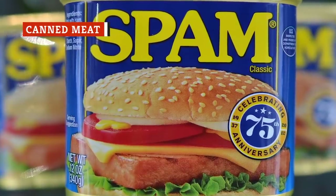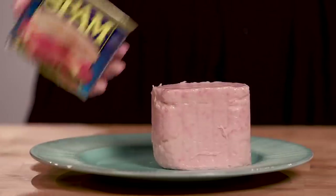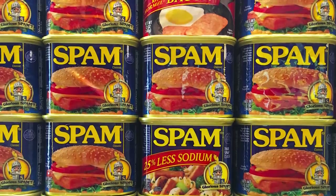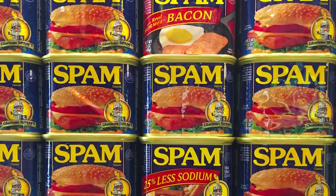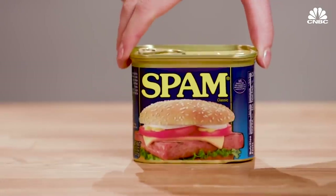If there is one food that many Americans would consider the opposite of fine dining, it's got to be Spam. It's looked down upon as some sort of mystery meat, but it's actually just six common ingredients: mixed pork and ham, water, potato starch, sugar, salt, and sodium nitrite. While it's nothing fancy, it's also nothing too strange. Its cheap price point and long shelf life make it seem as far from fancy as possible.